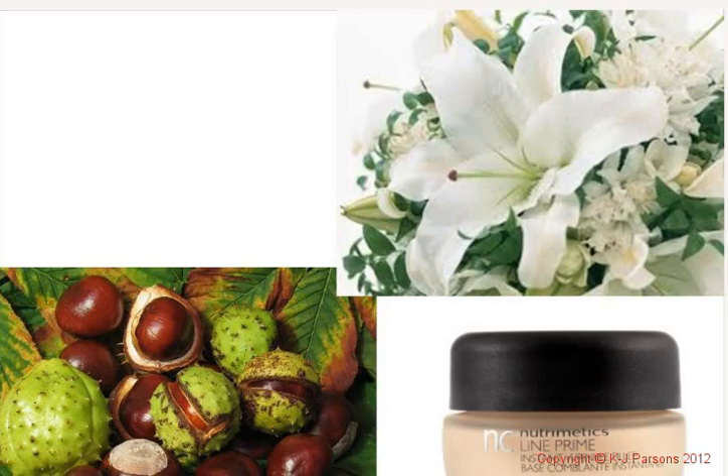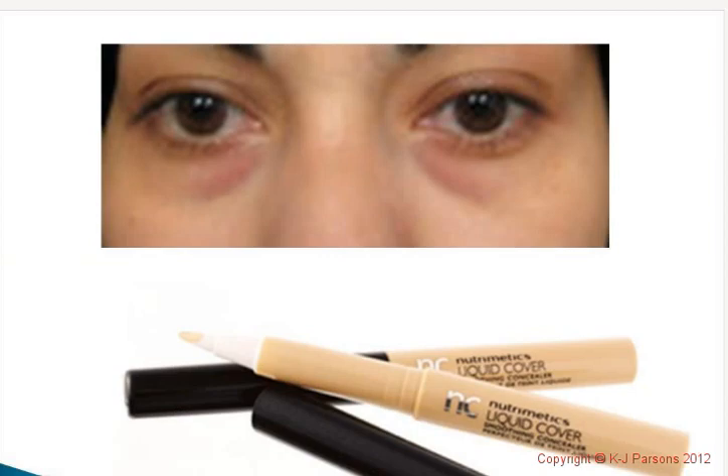We've also got Line Prime, a little gem and often undervalued — a makeup base that disguises the appearance of fine lines and wrinkles. It's a lightweight mousse enriched with sponge-like spheres that you can use on its own or under a foundation. It absorbs excess oils, controls shine, and gives instant results. Then for darker circles under the eyes, we've got the Liquid Cover Smoothing Concealer — lightweight, creamy, and it deflects light. It covers minor imperfections such as dark under-eye circles and comes with a fabulous little brush.